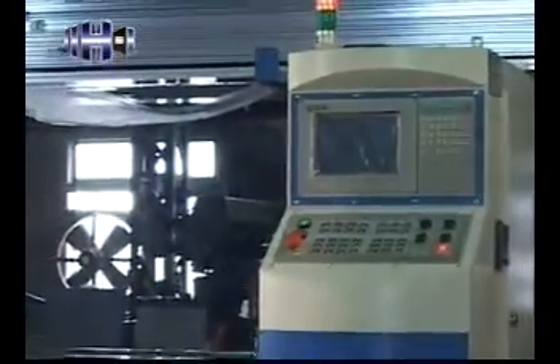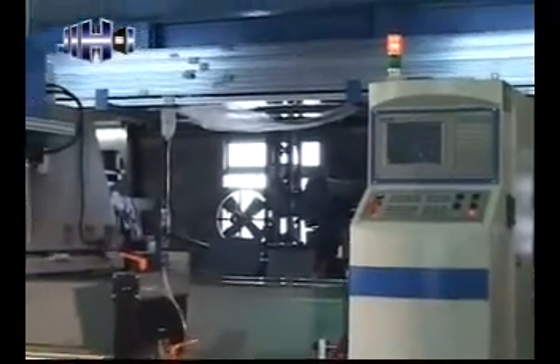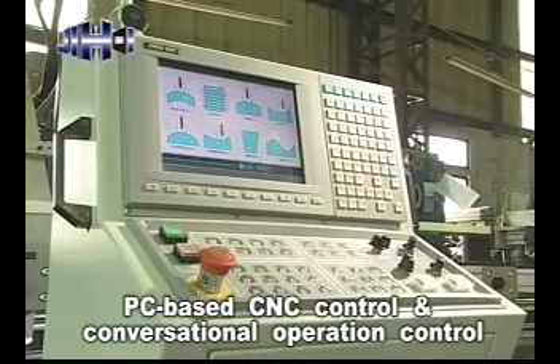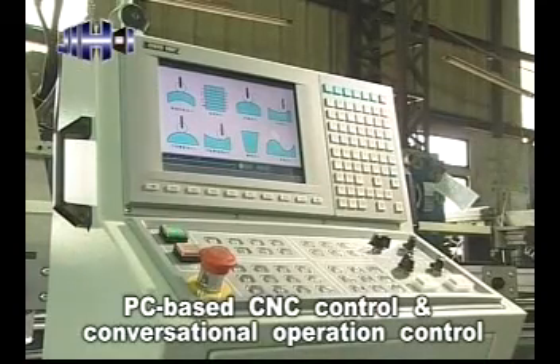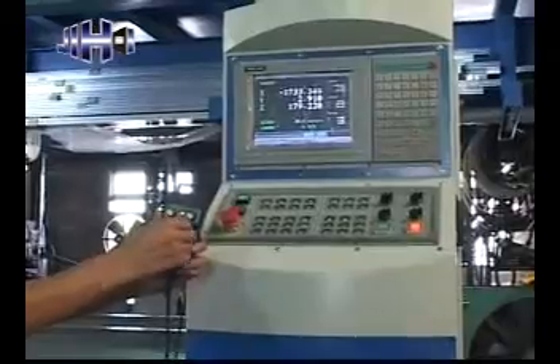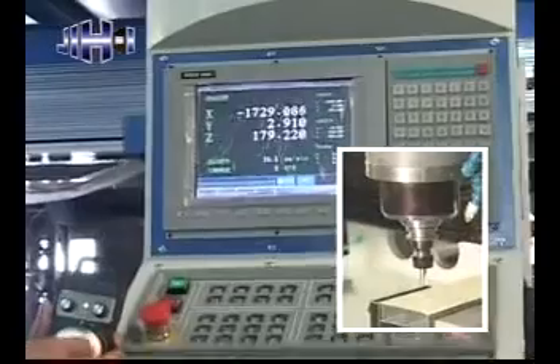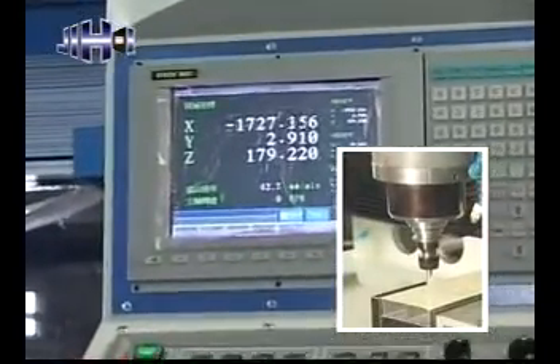This machine is equipped with a PC-based CNC control as standard equipment. It features conversational operation control and is easy to learn and operate. The control box is equipped with an MPG hand wheel, providing added convenience for tool setting and run testing.